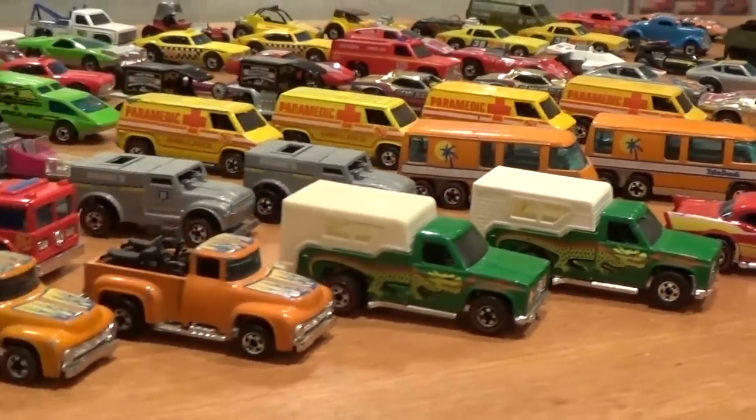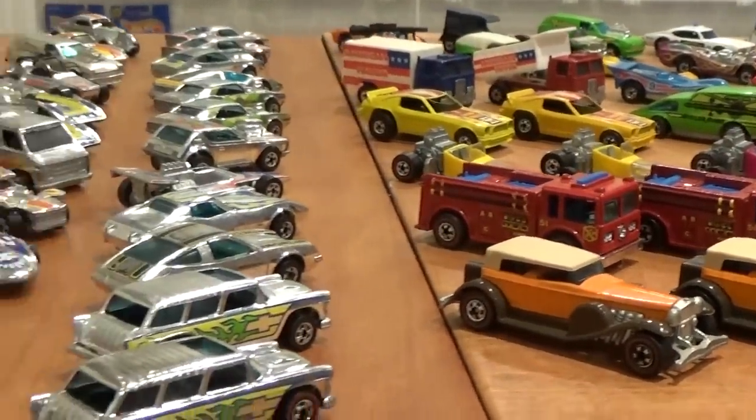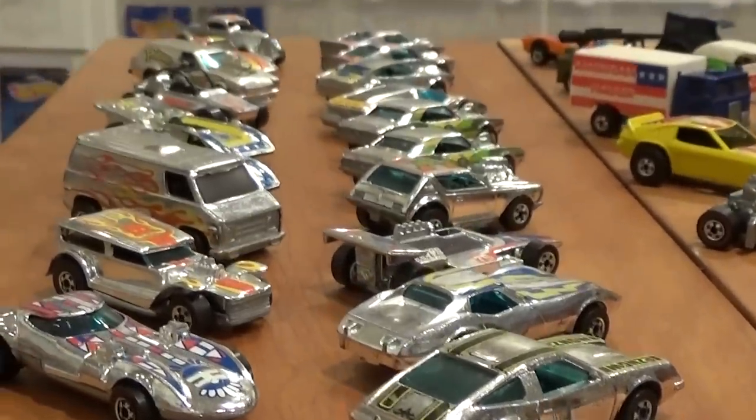These cars featured often blackwall wheels and redline wheels, as in this year redlines were being phased out and the blackwalls were being transitioned in. Let's go on a little exploration of these old cars.